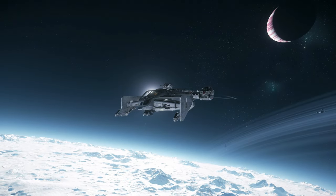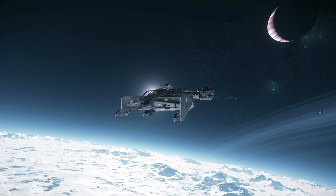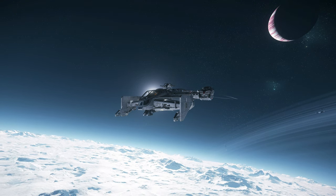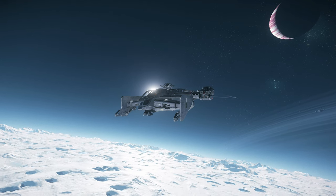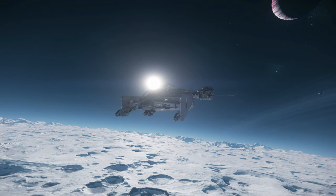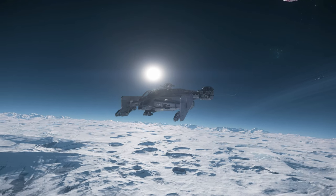Alright guys, Red here. Welcome to Red's Resort. Today we are going to be taking a look at the Drake Interplanetary Cutlass series. We are going to compare all the variants and see some of their strengths and weaknesses and do a little tour slash review along the way.